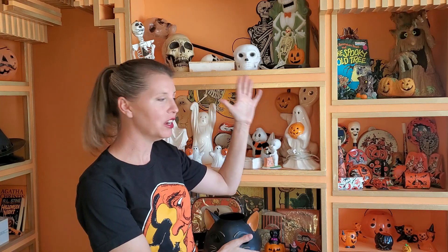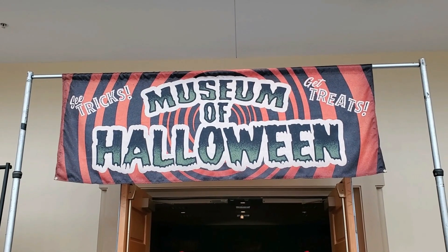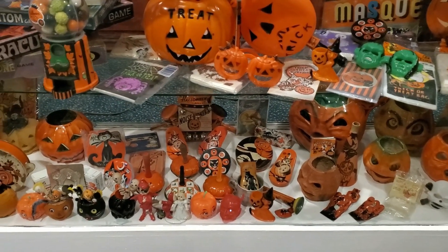As you can tell, the shelves are getting filled with all kinds of Halloween goodies. I had it organized and all ready to be presentable to you, and then I loaned a bunch of stuff to Midsummer Scream. So it's disorganized again, but I am working on getting it back to how I had it and that's okay.